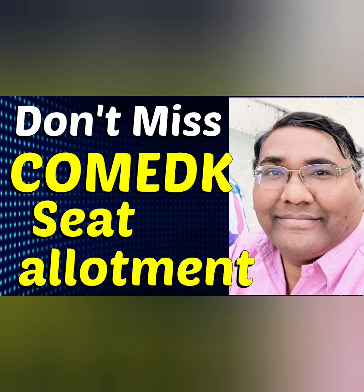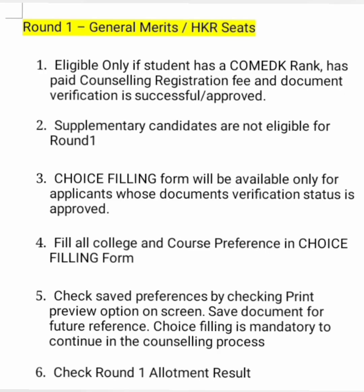Hello friends, good morning, good afternoon, good evening. So as you understand, this is for COMEDK seat allotment 2023 and I would cover step by step round 1, round 2, round 3 — what is the eligibility and the process. So now let's understand each round.